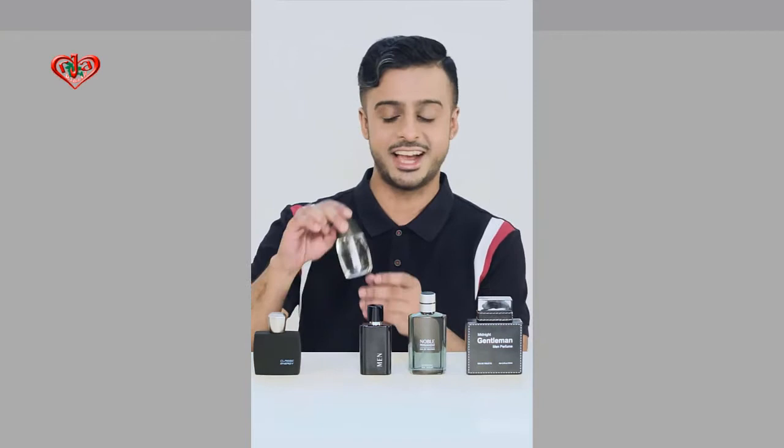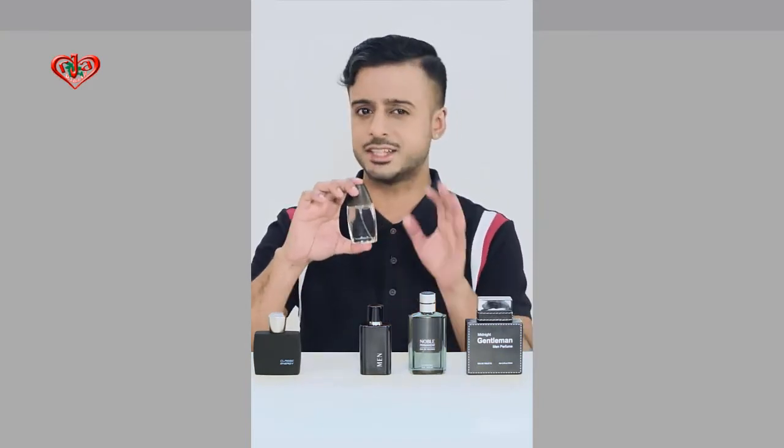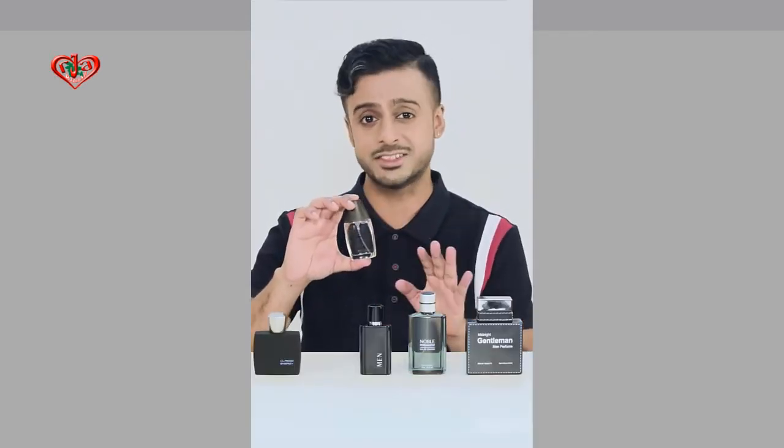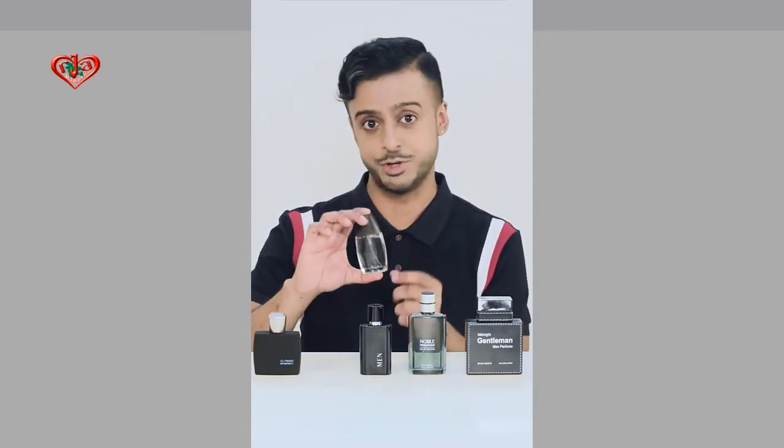Now, the second bottle is Dynamic Perfect. You've got classes, you're on campus all day, you have to deal with so many different odors. This one is ideal for you. It's strong enough to cancel out all those bad smells and small enough to keep in your pocket.